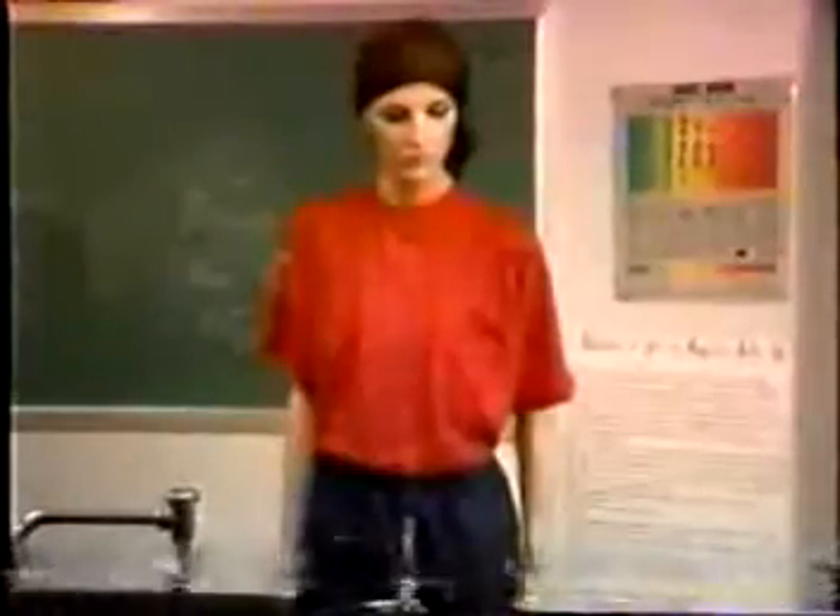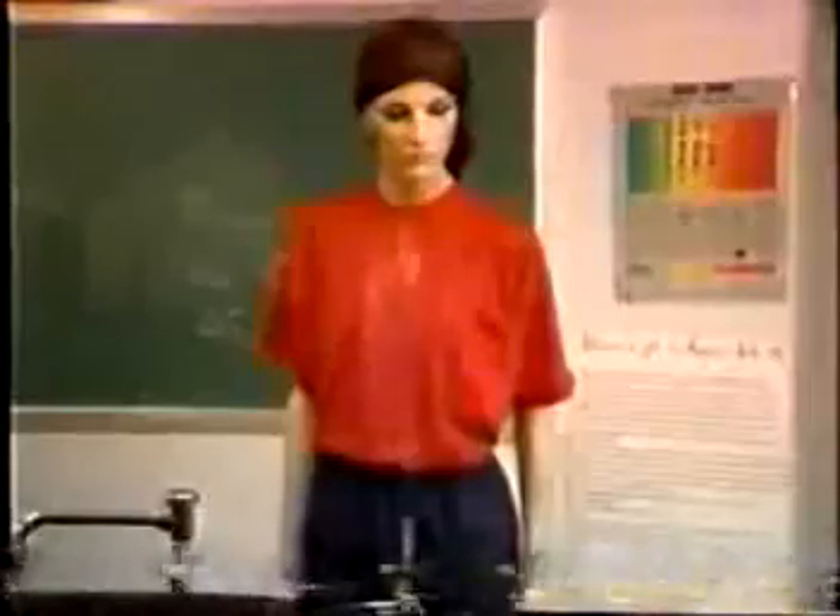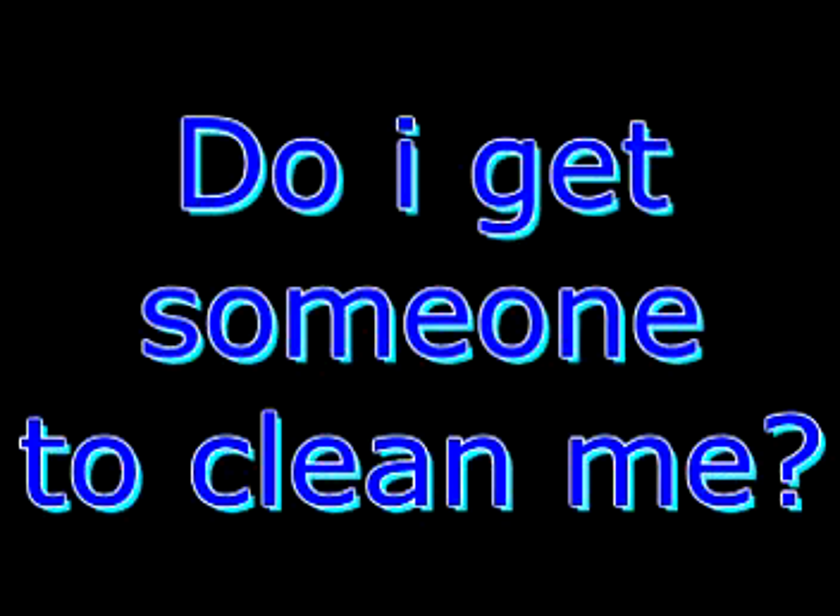Clothing fires can be put out in a couple of ways, as the mannequin will demonstrate. The best way is in the safety shower. If the shower's not close by, the rule is stop, drop, and roll.